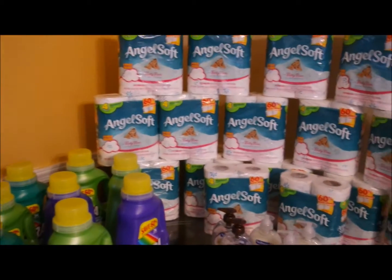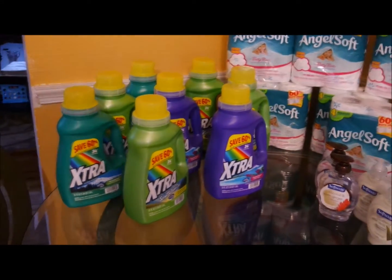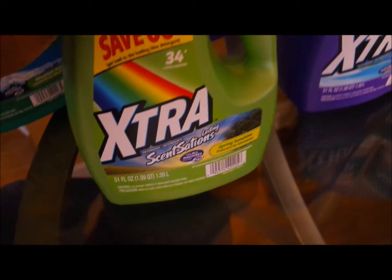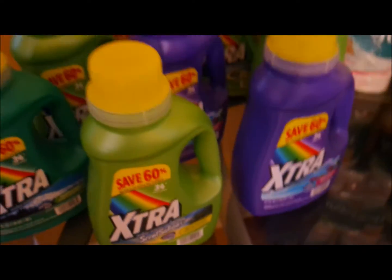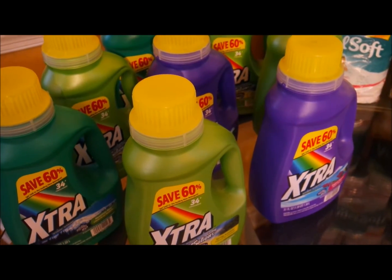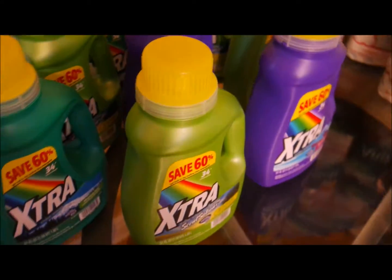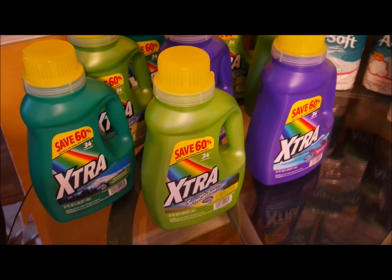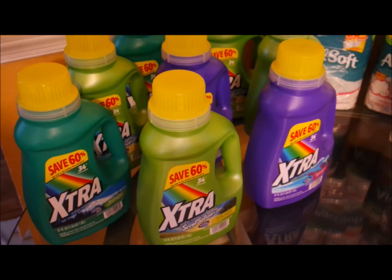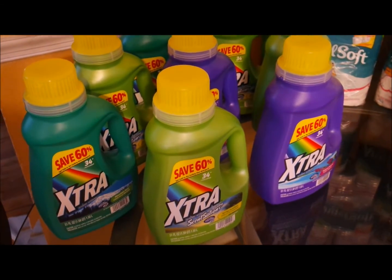I have the Xtra laundry detergent liquid here — these are the 51-ounce bottles, 34 loads. In the paper, the coupon was for one dollar off two of this size or smaller. The local market I went to actually doubled the coupon, so that made the coupon value two dollars, and these were on sale for a dollar and 49 cents, so I got each bottle for 49 cents each.